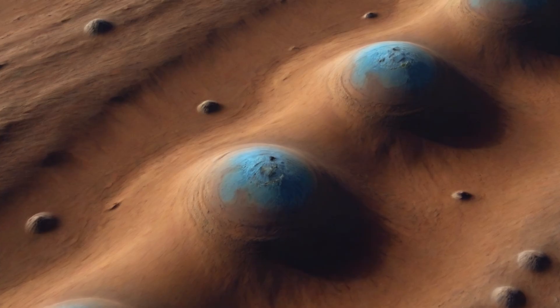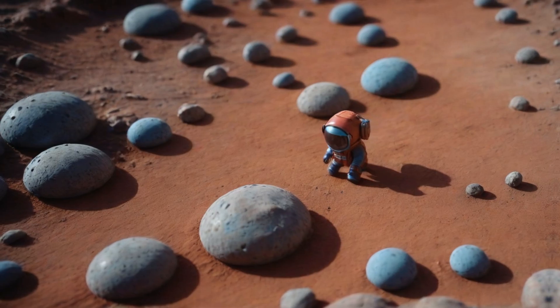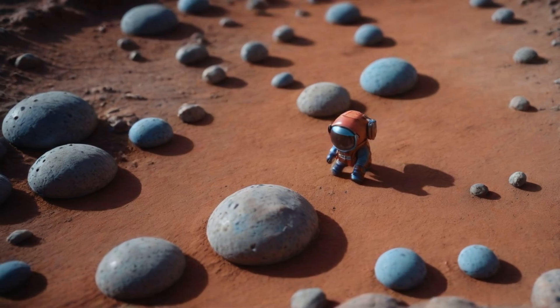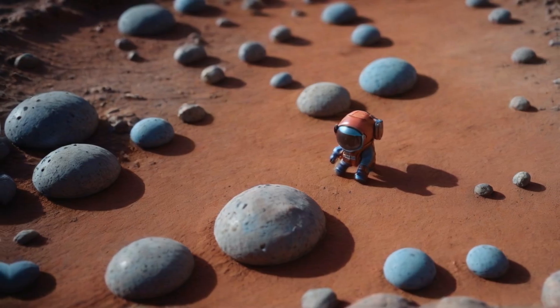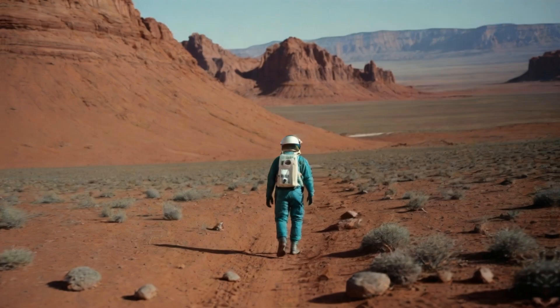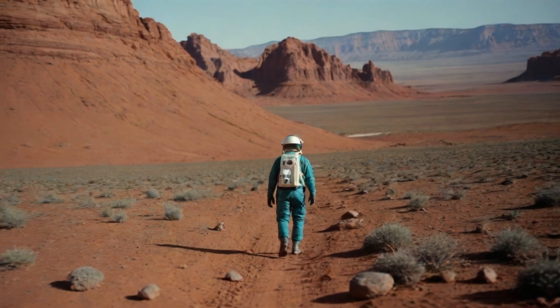A few months after NASA's Opportunity rover made history on Mars in 2004, there was an explosive discovery. Tiny iron-packed blueberries were scattered like confetti near the landing site, giving us a major clue that Mars wasn't always the dry, barren planet we knew. These Martian blueberries caught the attention of planetary scientist Briony Horgan at Purdue University. She was excited to see them because they proved liquid water had been flowing through these rocks over time.